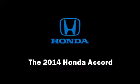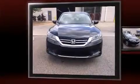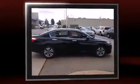The 2014 Honda Accord. This four-door, five-passenger sedan offers the latest in technological innovation and style. It features an automatic transmission, front-wheel drive, and a 2.4-liter four-cylinder engine.